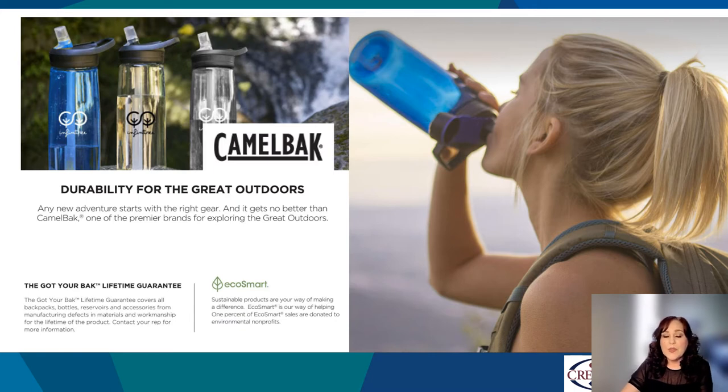Any new adventure starts with the right gear, and it gets no better than Camelback, one of the premier brands for exploring the great outdoors. Camelback is a well-respected name in hydration. Camelback bottles are now made with Triton Renew, a durable material made with 50% recycled content, breathing new life into plastic waste. All Camelback items also come with Got Your Back, a guarantee that covers all bottles for manufacturing defects in materials and workmanship for the lifetime of the product.